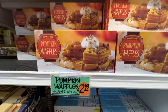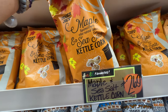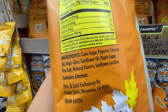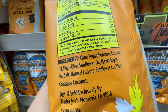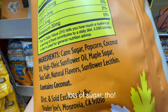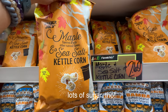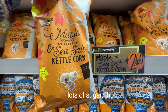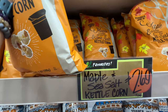Pumpkin waffles, $2.49. Maple sea salt kettle corn is back — this one is a little bit on the sweeter side because it's kettle corn with maple flavor. It does have high oleic sunflower oil, which is better than normal sunflower oil because it has more monounsaturated fat, and coconut oil, which is good. If you're watching a movie in fall, get this one — it's sweet and salty at the same time. $2.69 — one of my favorite flavors for kettle corn.